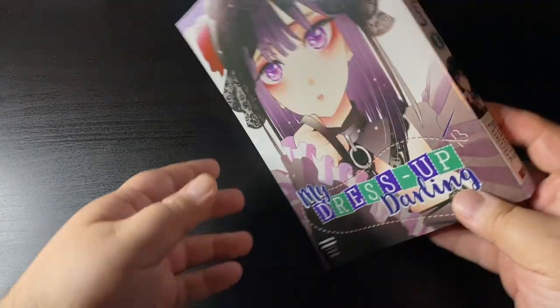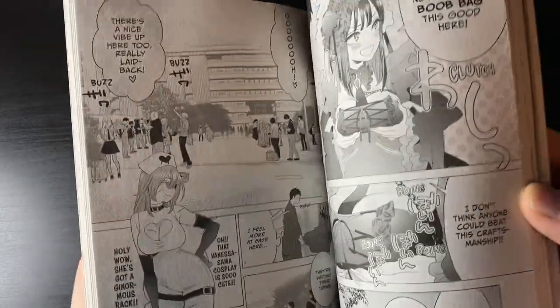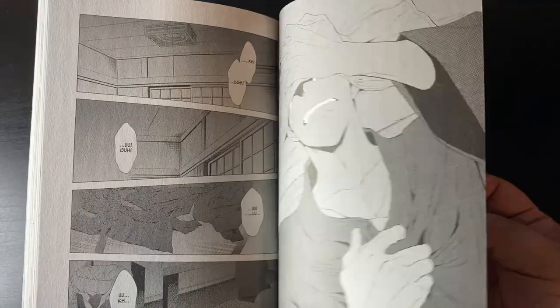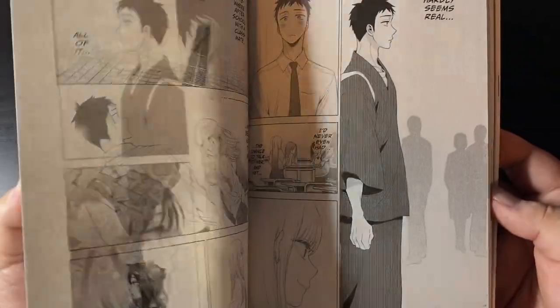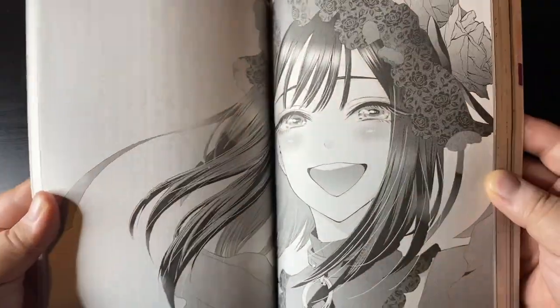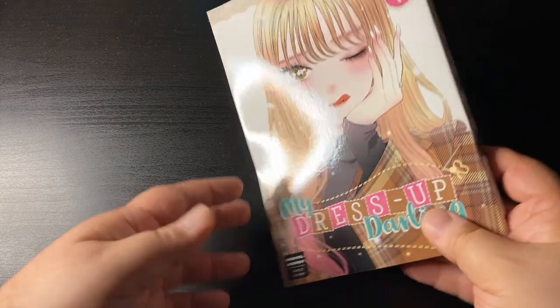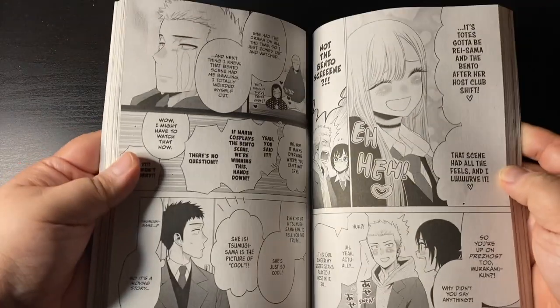The first one here is My Dress Up Darling volume two. You might remember, if you've been watching the channel, that I placed an order back in November of last year and that got lost in the mail. I waited almost a month, then I contacted Route. Unfortunately they couldn't make the order right away at Right Stuff because My Dress Up Darling volume two was still sold out — they were waiting to get more copies — so they finally did and shipped it by itself.